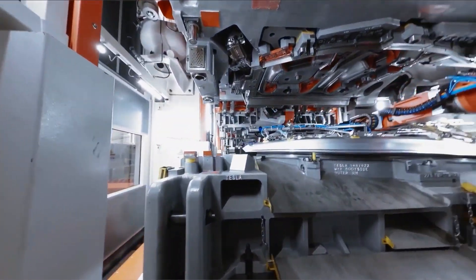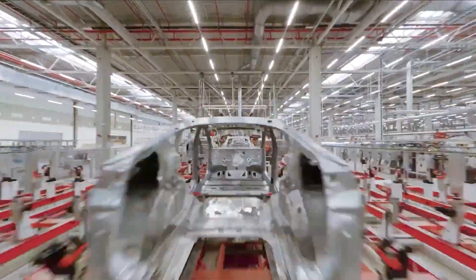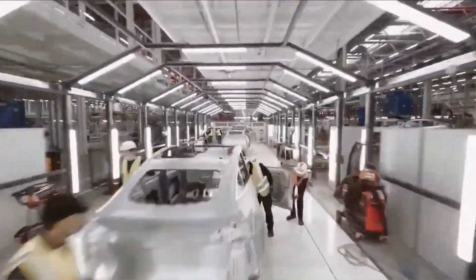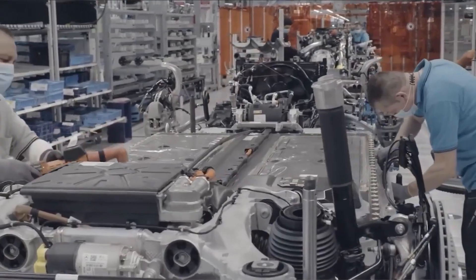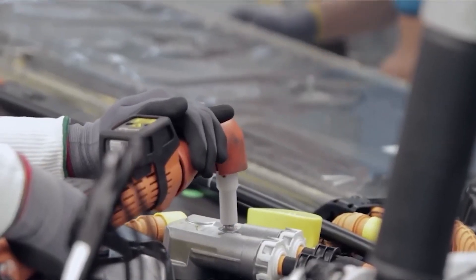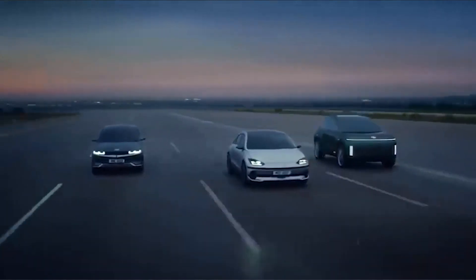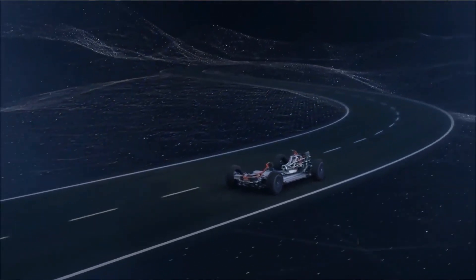Before embarking on the conversion process, it is essential to evaluate the feasibility of transforming your gas car into an electric one. Consider factors such as the age, make, and model of your car. Assess whether the chassis can accommodate the necessary modifications and whether the cost and effort involved are within your means. Consult professionals and EV enthusiasts to gain valuable insights.